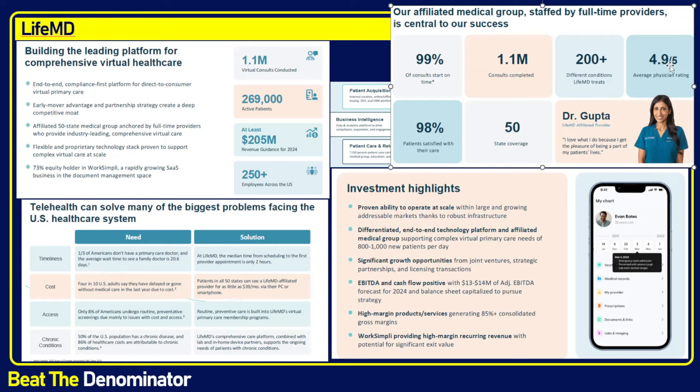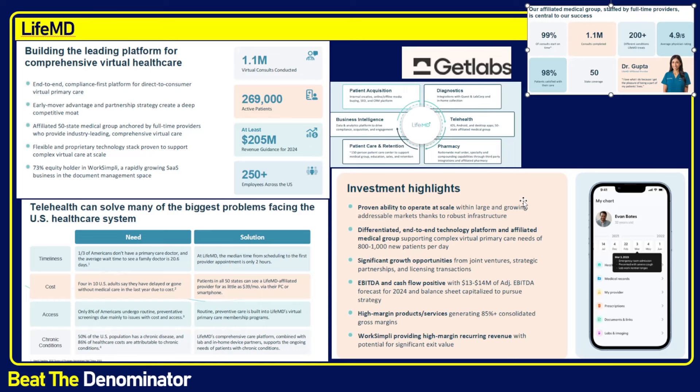Very high physician ratings — again very important in the era of Amazon and customer satisfaction. You need a 4.9 out of 5. I guarantee that's not the case in the physical world — legacy healthcare providers don't consistently get 4.5 out of 5. They actually process between 800 and 1,000 patients per day with a team of 50 physicians, which works out to about 20 patients per physician per day — about right for an MD.